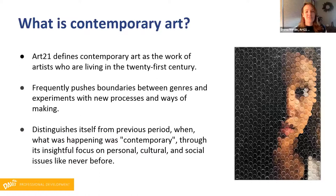What a lovely overview. So before we dive into our program today, we thought we would just try to define contemporary art. For those of you that teach art, you know this is a huge term — we could really argue this till the cows come home and maybe write a PhD dissertation in the midst of it. For Art21, we defined contemporary art as the work of artists living in the 21st century, so that's after 2000. Davis wanted to add that it frequently pushes the boundaries between genres and experiments with new processes and ways of making, and distinguishes itself through its insightful focus on personal, cultural and societal issues like never before.